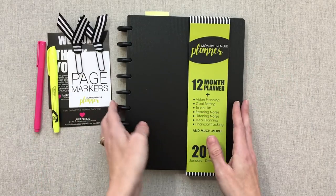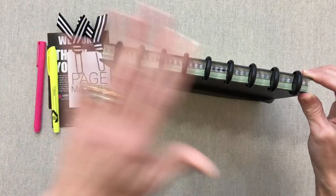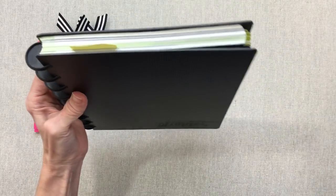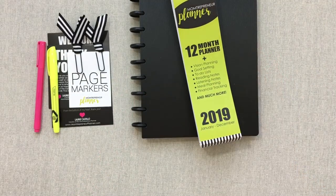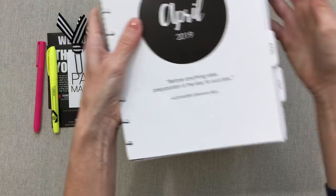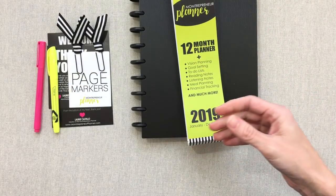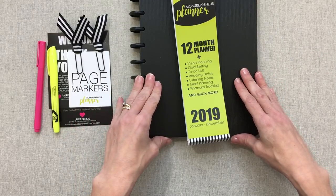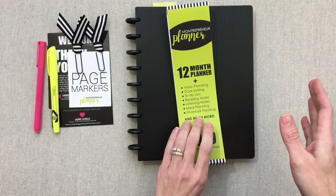Because it's a disk-bound system, it gives you flexibility — this is not your entire year, just a couple of months plus a whole bunch of extra pages and sections. It's a 12-month planner but doesn't come with all pages inside. April through December are in a separate plastic packet, keeping them safe for you to insert as needed. Your planner includes vision planning, goal setting, to-do lists, reading notes, listening notes, meal planning, and financial tracking — everything you could need in one book.